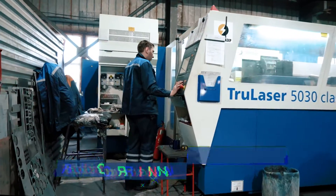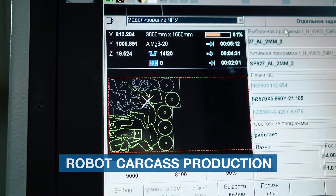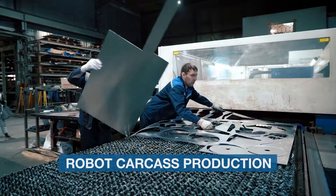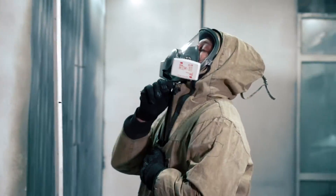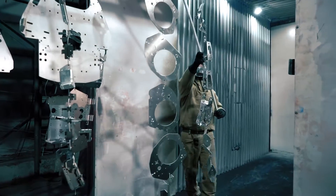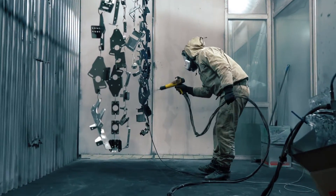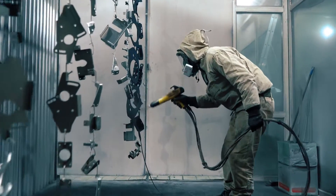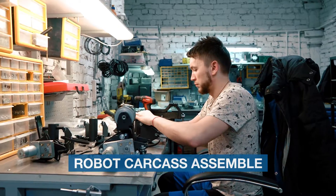Each metal component is made from Promobot's blueprints. These details are cut and formed at a bending machine and then sent out for a paint job. After painting, they are sent for further assembly into the robot's carcass.